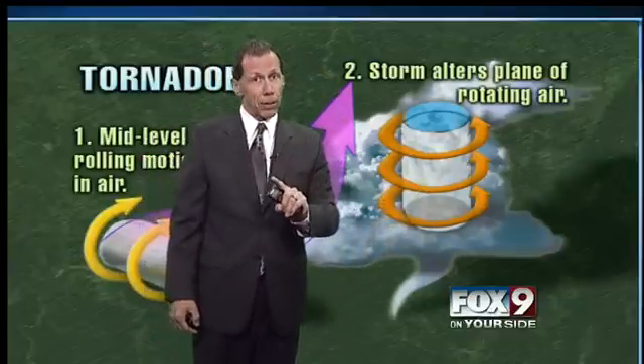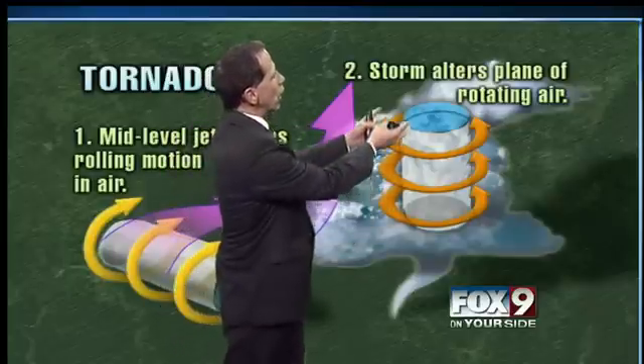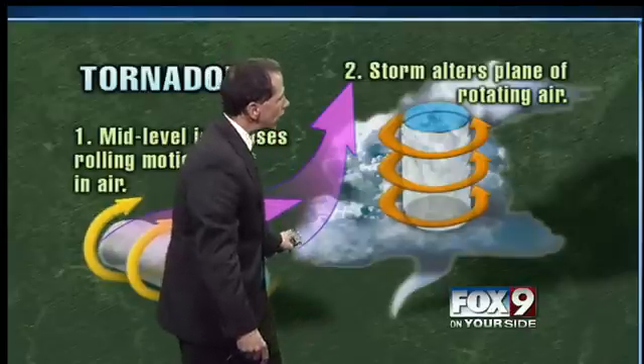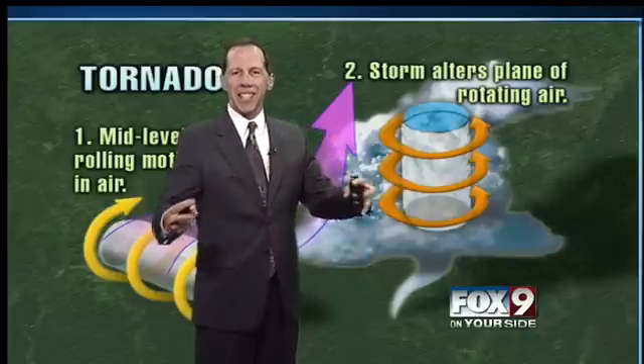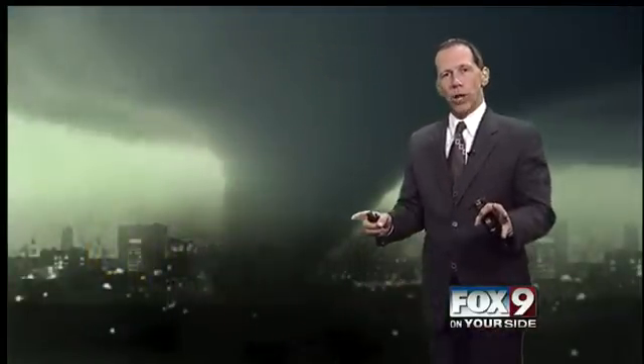What makes the tornadoes dissipate? Well, typically what's going to happen is outflow, where the storm system rises and cool air comes rushing out of it. If that cool air gets entrained into the actual funnel itself, it will tend to kill the thunderstorm and all of the mechanics disappear and the tornado will tend to dissipate. But even that's still being studied today with all the storm chasers we have.